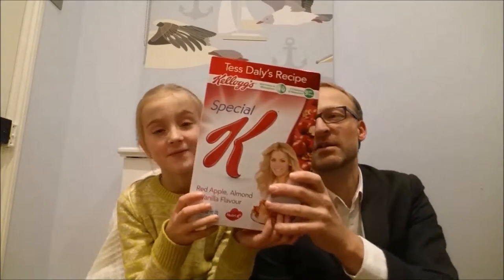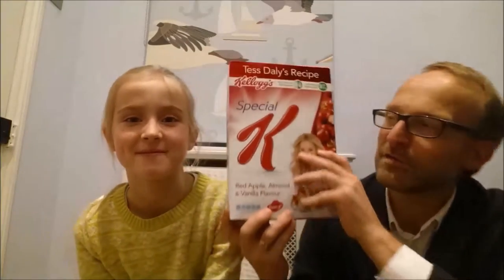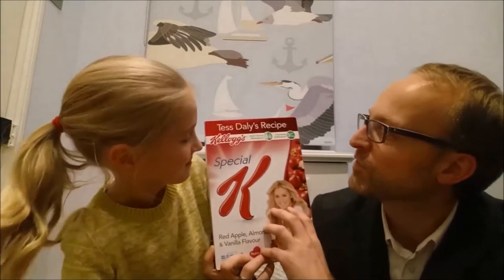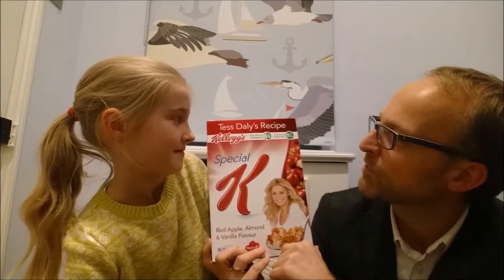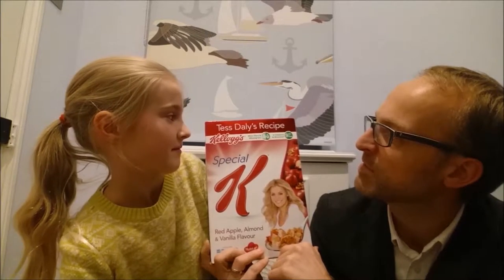Our product today is Kellogg's Special K Red Apple, Almond and Vanilla flavour. Sounds nice! On the front of the package, it says it's got fibre and whole grain, and 9 vitamins and minerals.